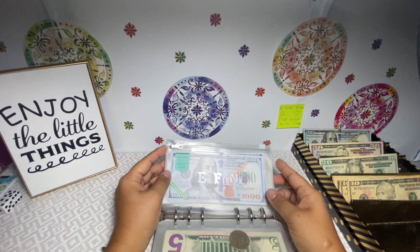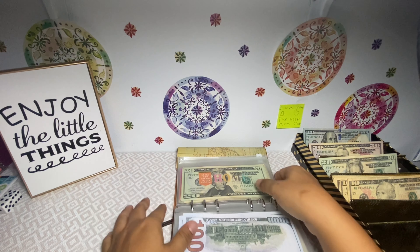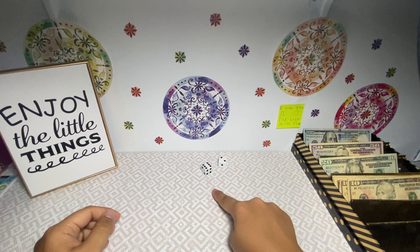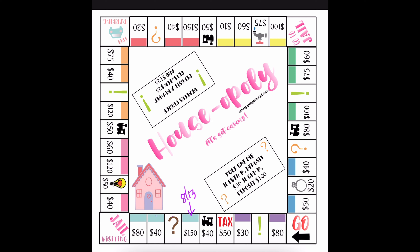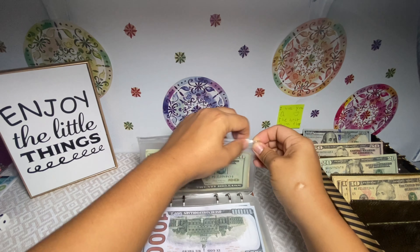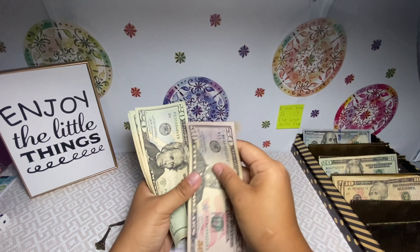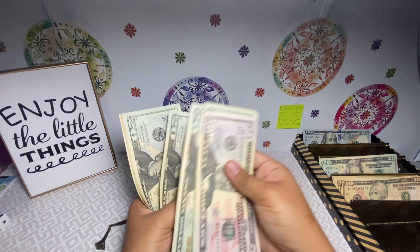My emergency fund has $2,000 currently. As you guys know from my last video I started doing the Houseopoly, so I'll be doing that today. We got six, seven, eight — so we ended up at 60. We're gonna put $60 into my home — a $50 and a $10. My home now has $50, $70, $90, $110, $130, $150, $170, $190, $210.